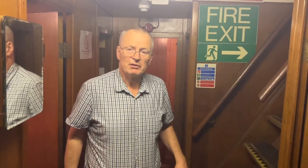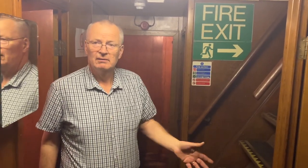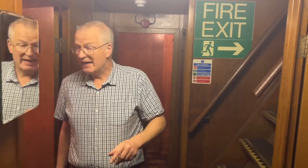Right, here we are down in the depths of the Ross Revenge. All of this corridor that you don't see when you come aboard is full of cabins. They're all mostly one-man cabins, but some of them are two. Because there's a few of us on when we do the Caroline North weekends, we all have a cabin each.